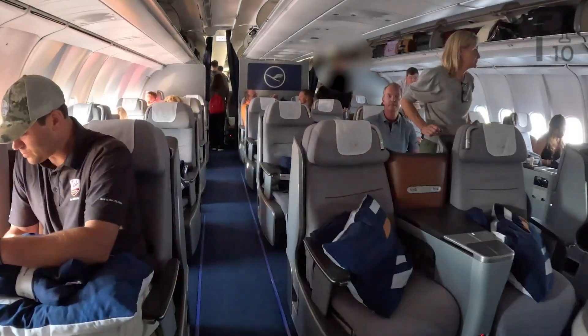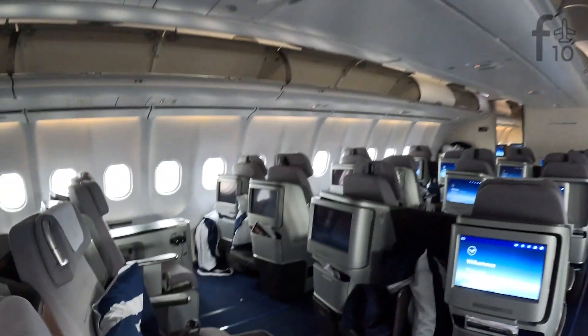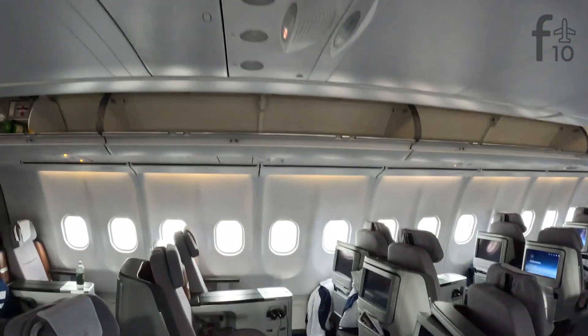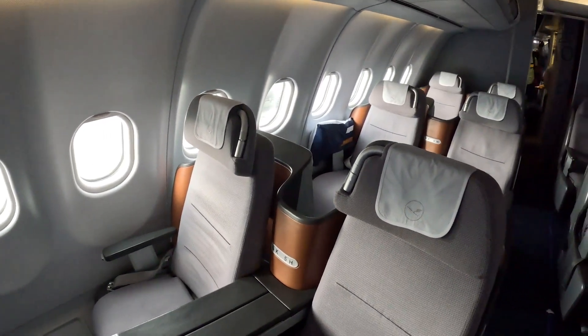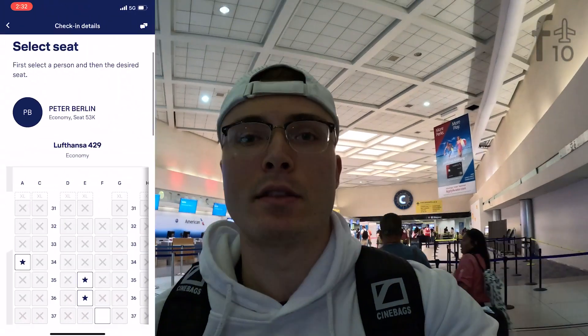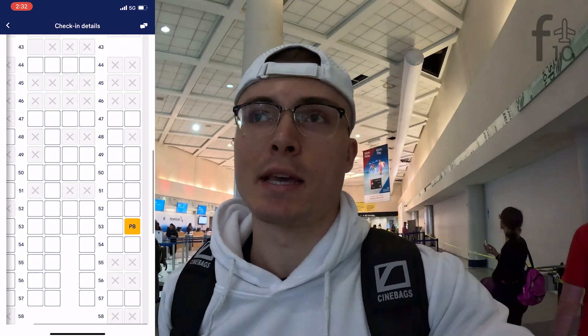I typically set the bar around $500 one way. Lufthansa's business class is in need of a facelift and these seats notoriously lack privacy and personal space. That said, it is worth something for the lie-flat bed and upgraded food and drink, so we'll see what they quote us — it'll be a game-time decision. It's closer to 4 p.m., flight departs at 6:30. The flight didn't look very packed based on the seat map, so I'm really hoping we get a row to ourselves. We're slumming it in the back today in economy and I couldn't be more excited.